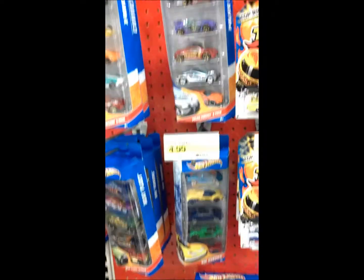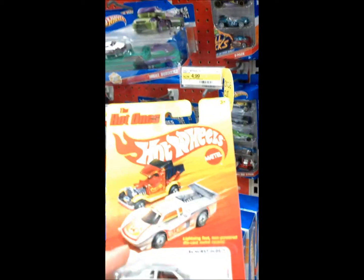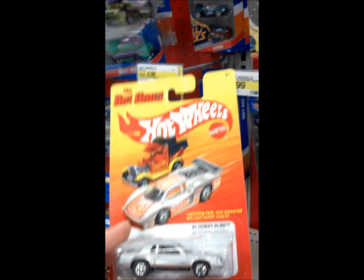That looks like that's all we got here today. Be sure to check out the blog, I'll post some pictures — toycarjunkie.com. Talk to you later guys.